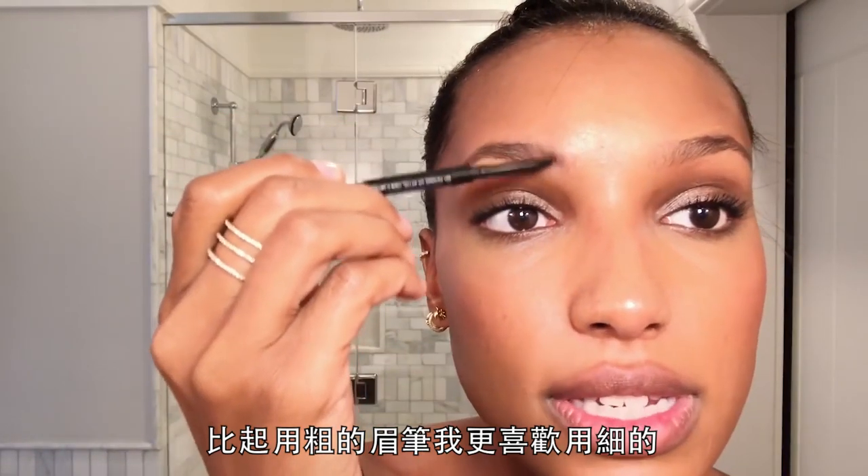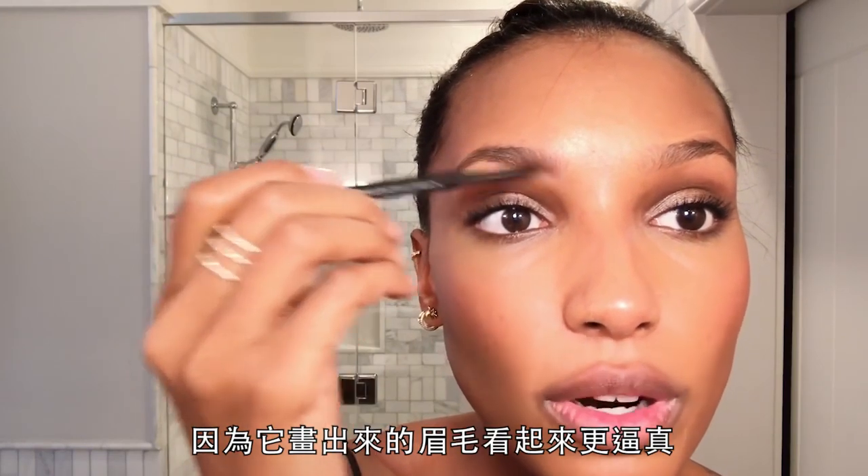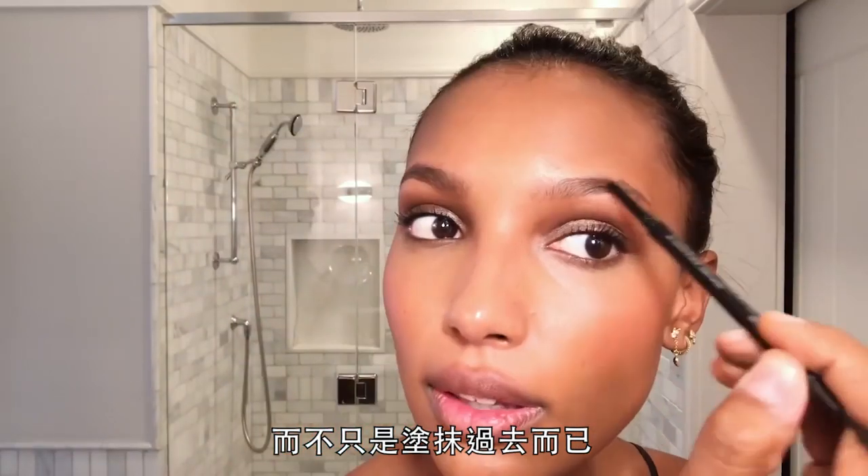Eyebrows. I like to use a skinny pencil rather than a fat one because it creates more real-looking hairs rather than just a smudge. This is my bad brow — it always gives me trouble.